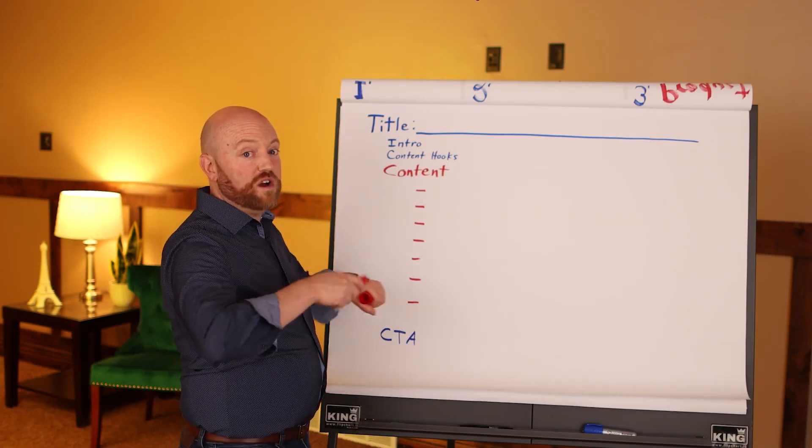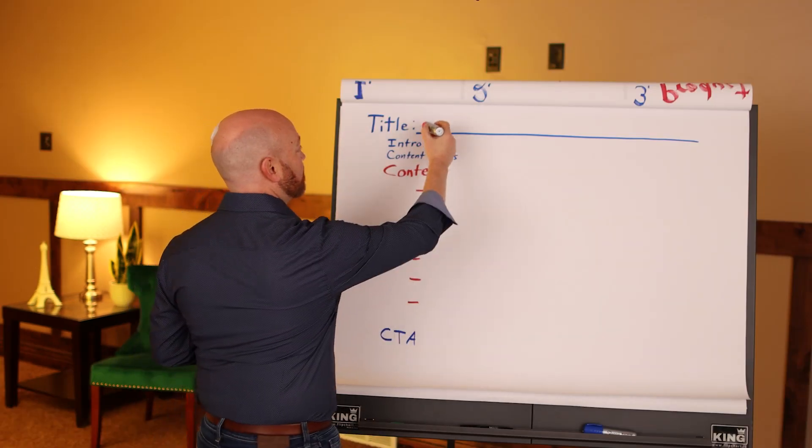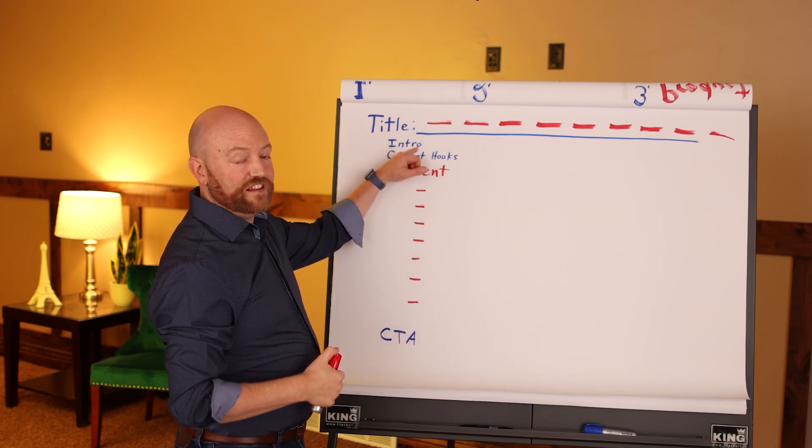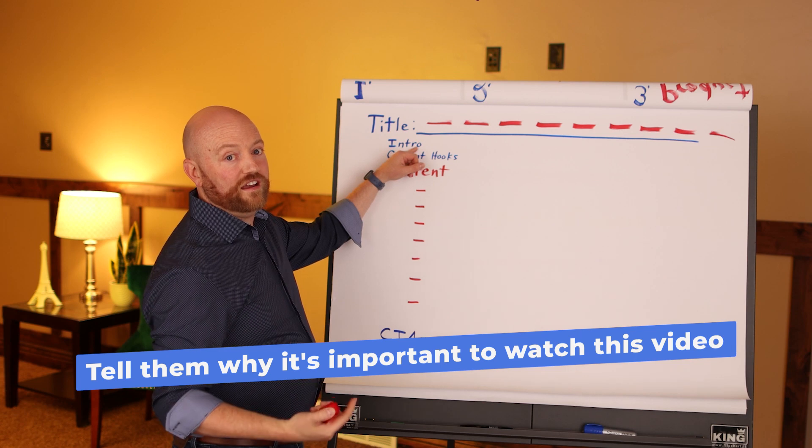We already talked about your titles — this is probably an 8 or 9-word phrase. In your intro, you're basically reading the title to them and then telling them why it's important: 'In this video, we're going to talk about this long sentence — I've been doing this for years' or 'this is really going to change your life.'